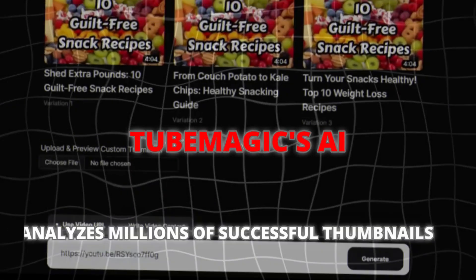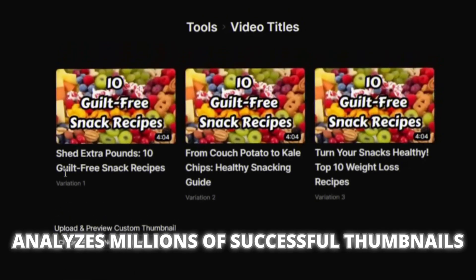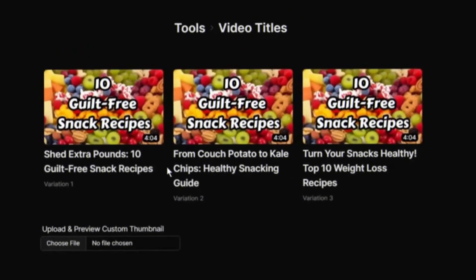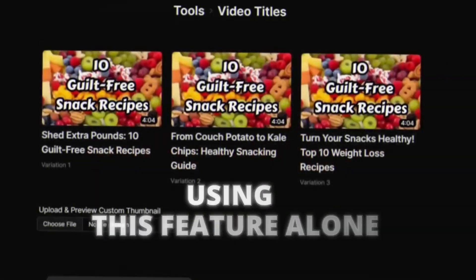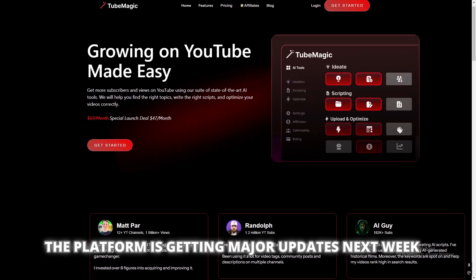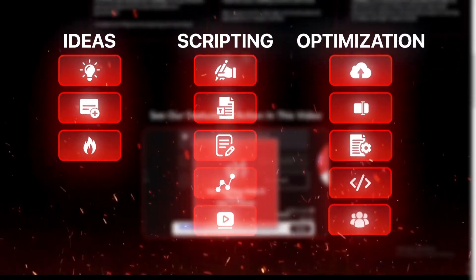TubeMagic's AI analyzes millions of successful thumbnails and creates attention-grabbing designs that actually convert. I've seen click-through rates double overnight using this feature alone. The platform is getting major updates next week, and early users are getting grandfathered into premium features — but this window is closing fast.